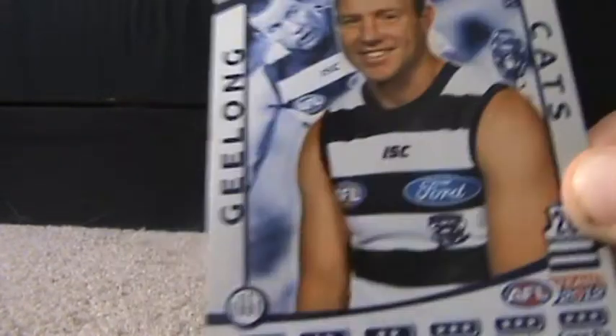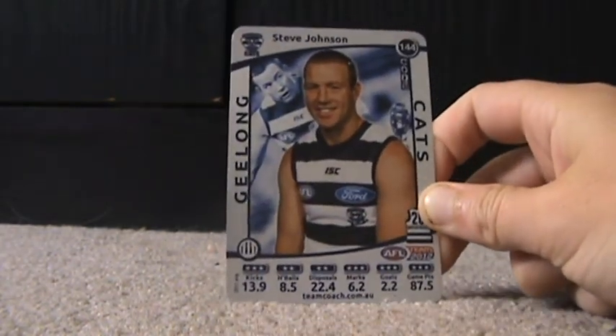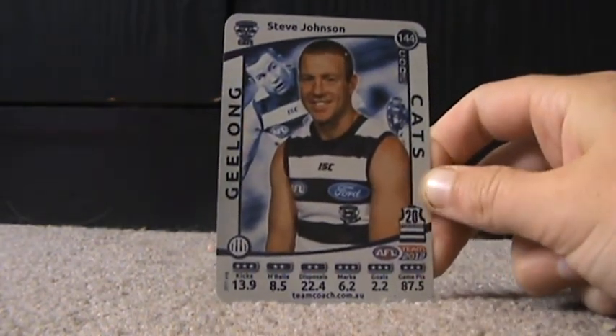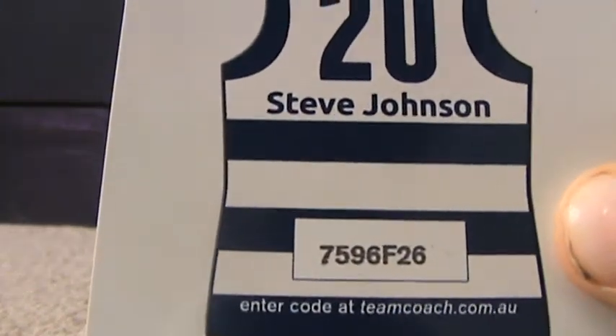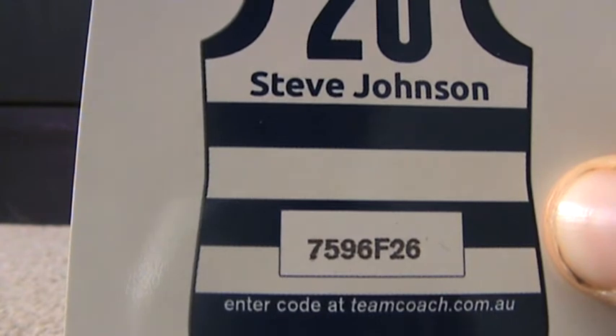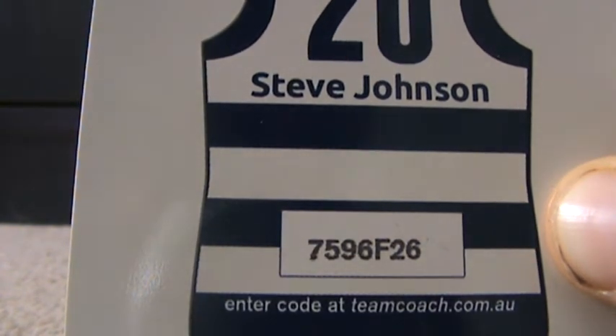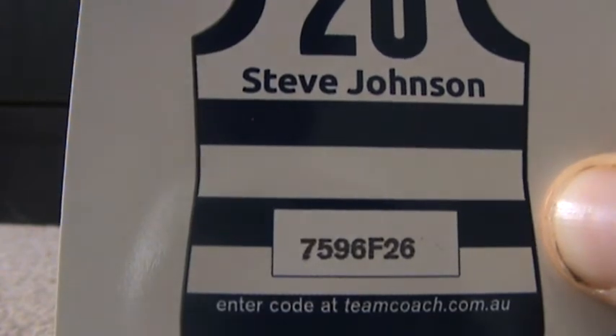Another Geelong one — Steve Johnson. Pretty good person. Number 20, in the forward line of the Geelong Cats. His code is 7596F26.